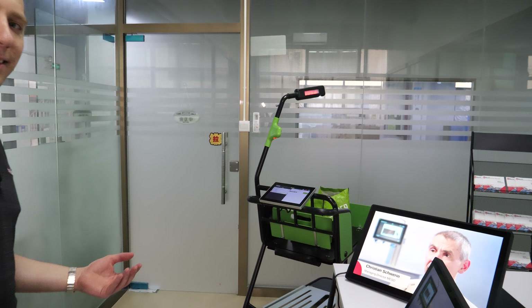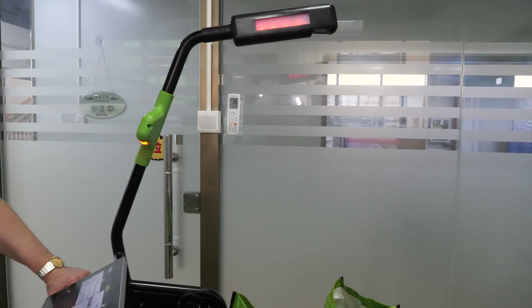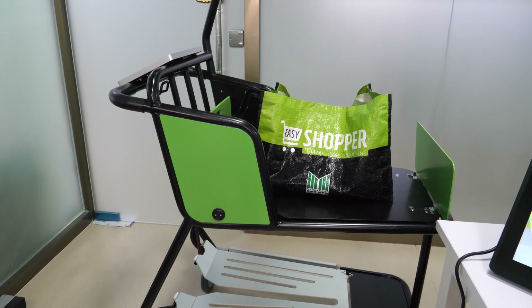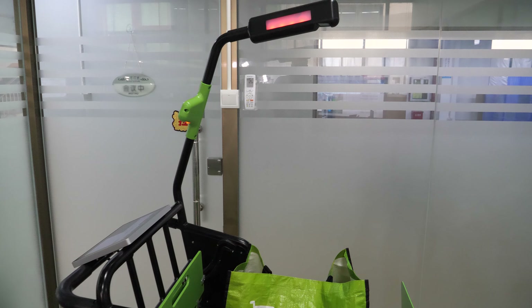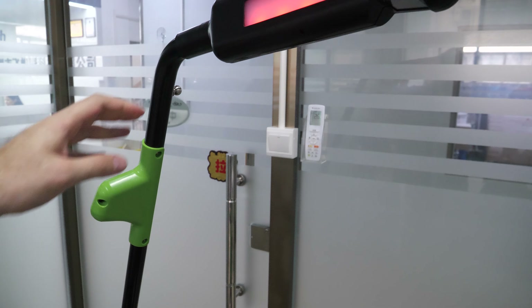The shopping cart is another example I love — one company had the idea, we believed in it, went ahead, and a complete smart shopping cart came out at the end.